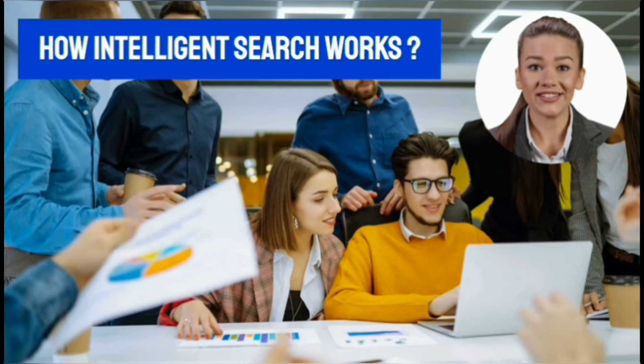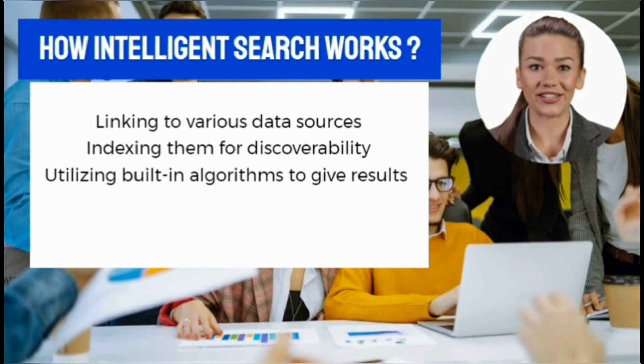Intelligent search works by linking to various data sources, indexing them for discoverability and rapid querying, and utilizing its built-in algorithms to deliver the appropriate information at the right moment.